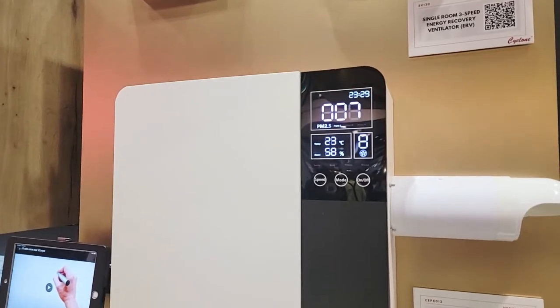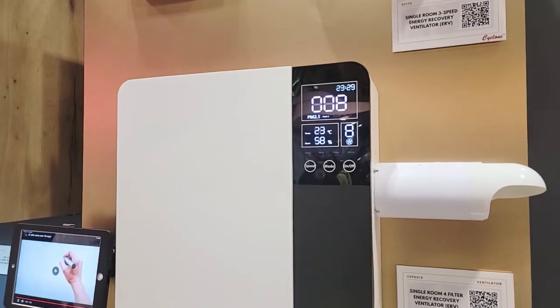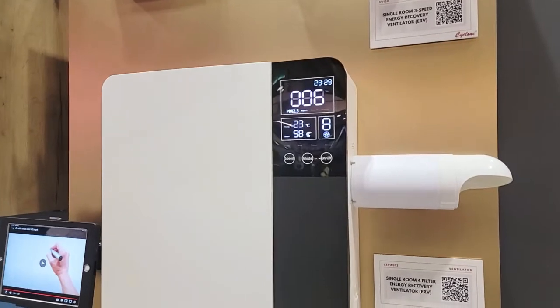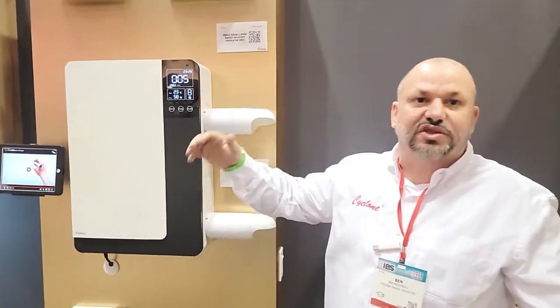I see something on here showing the PM2.5 — is that an indicator? Yeah, that measures the particulate matter in the air, and it's measuring at 2.5 microns. So is this the PM2.5 in the space or outside as it's filtering it? No, it's in the space. So once it gets over that 2.5 threshold, it will start replenishing the air and recirculating the air, bringing fresh air in and getting rid of that stale, polluted air.